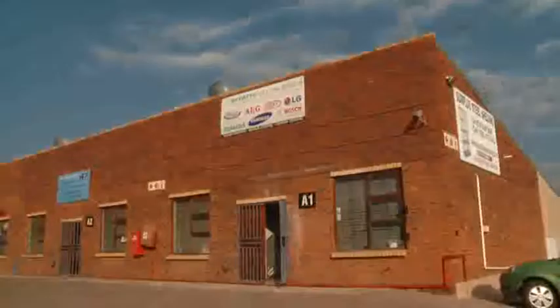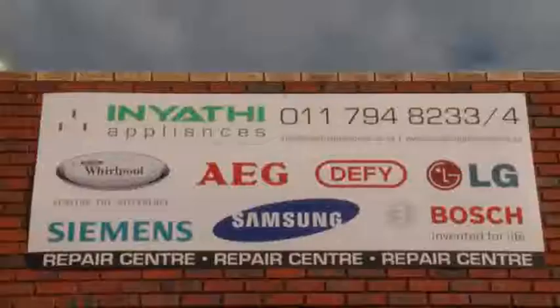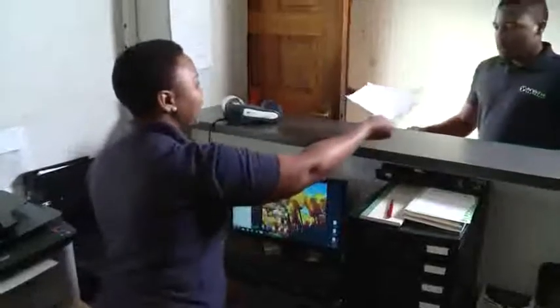Every day, this repair workshop receives calls from houses and businesses to report appliances which need fixing. On receiving the call, the receptionist asks detailed questions about the problem and fills in a job order. She hands the job card to the electrical equipment mechanic.